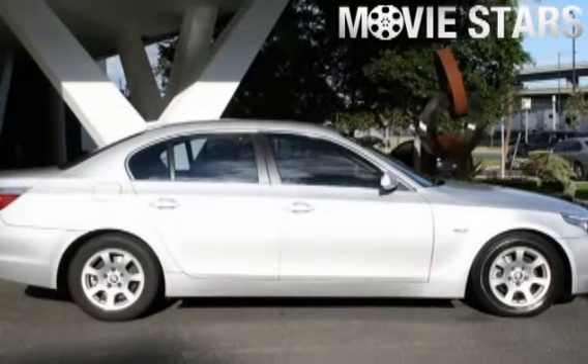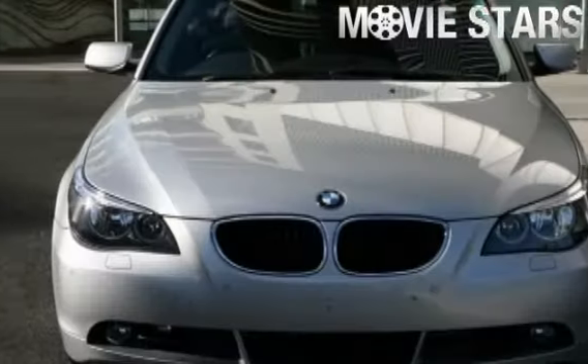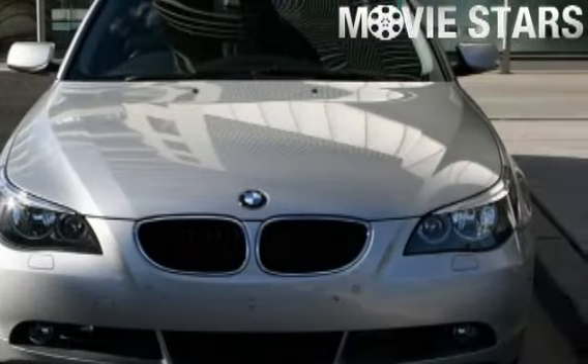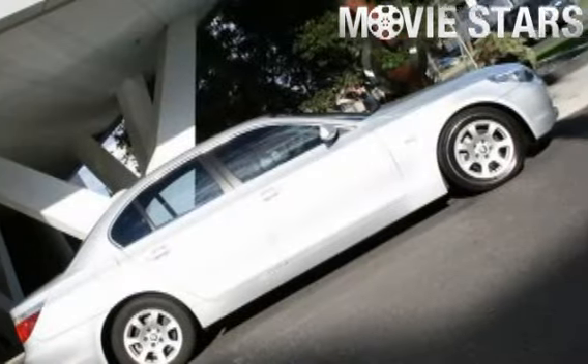Australian Vehicle Locators is proud to offer you this great value 2004 BMW 525i. It has an efficient 2.5 liter engine and a smooth shifting automatic transmission.